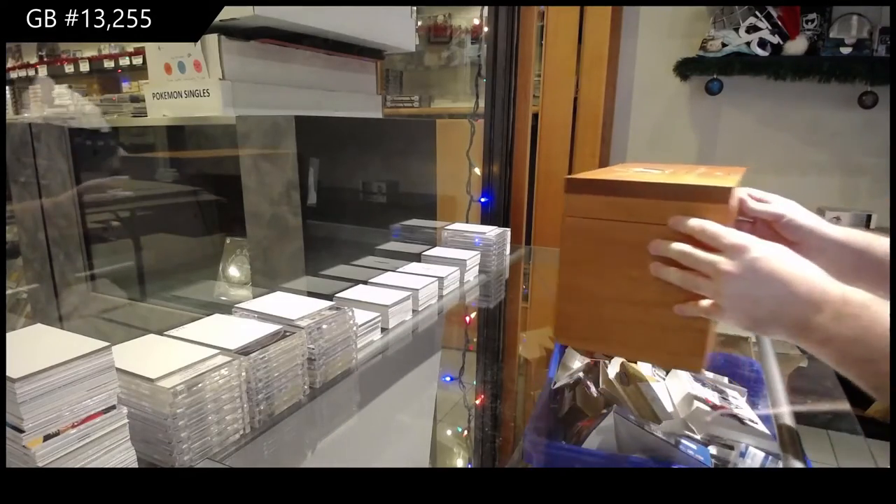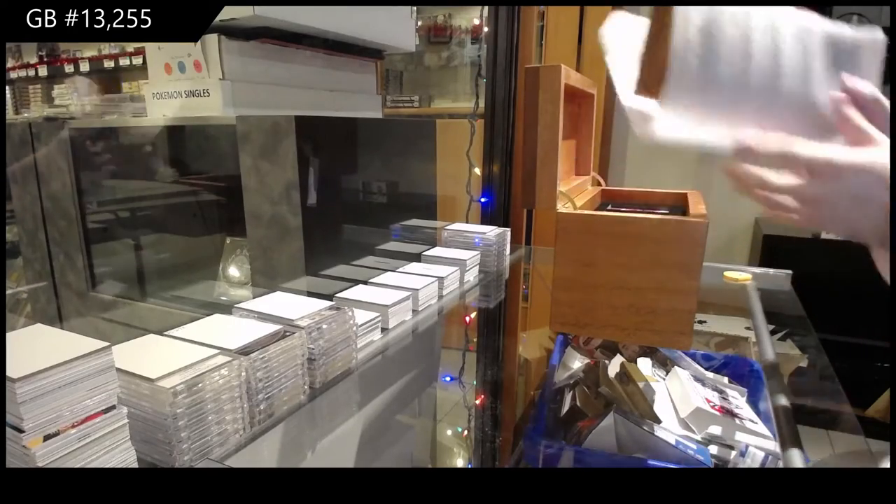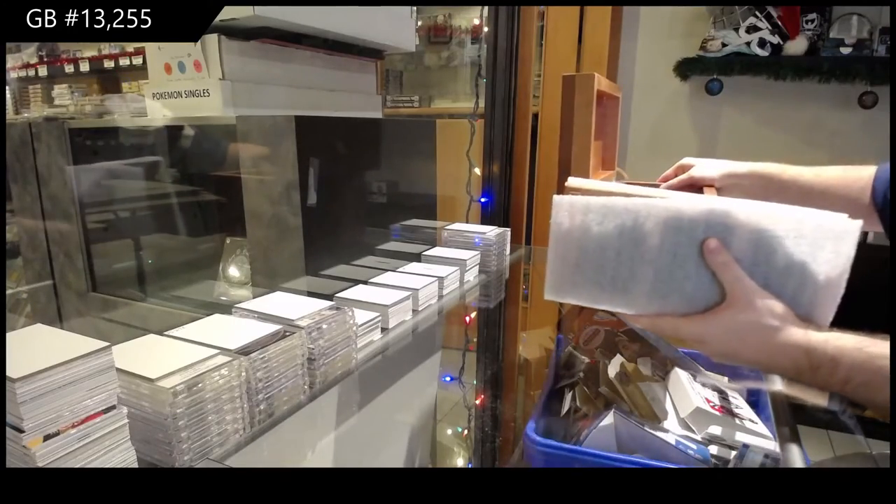All right, number 41. Oh hot damn, that's a nice card.